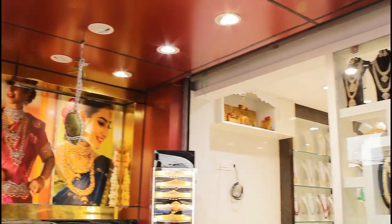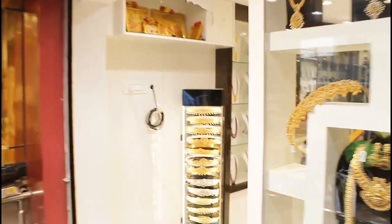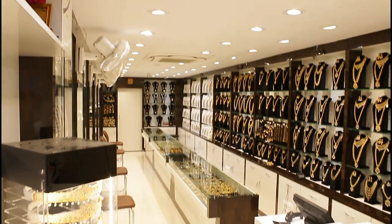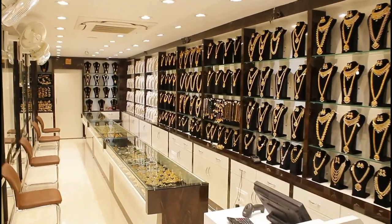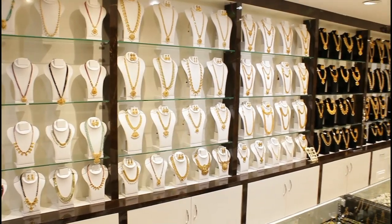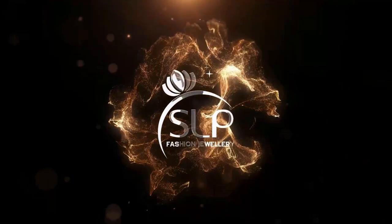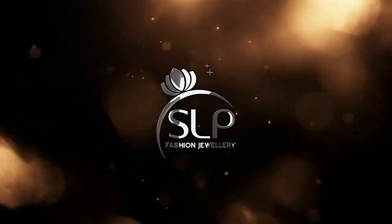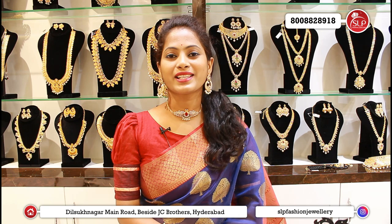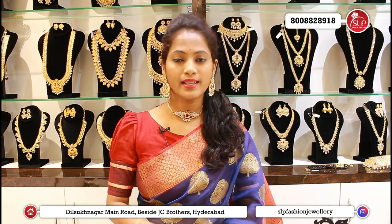Hi everyone, welcome to SLP Fashion Jewelry. This is San here. In the SLP Fashion Jewelry store, there are many great collections, including some latest collections.